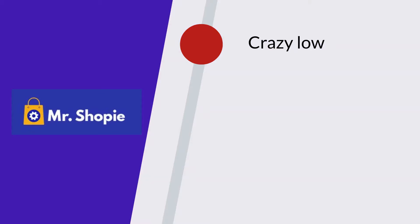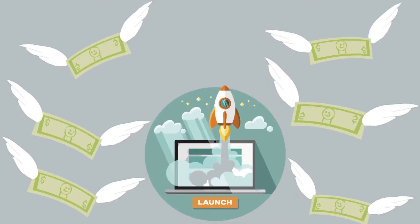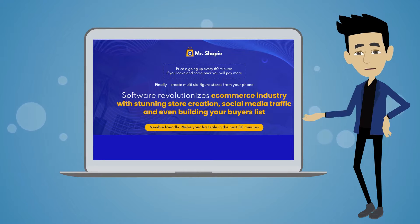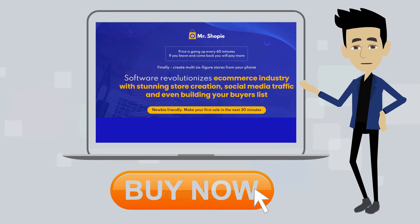We have a crazy low, time-limited launch-only price. When the launch ends, the price will go up. We also have a no-quibble money-back guarantee, so you have everything to gain and nothing to lose. You can keep reading below or you can take action now. Click the buy now button below and we'll see you on the inside.